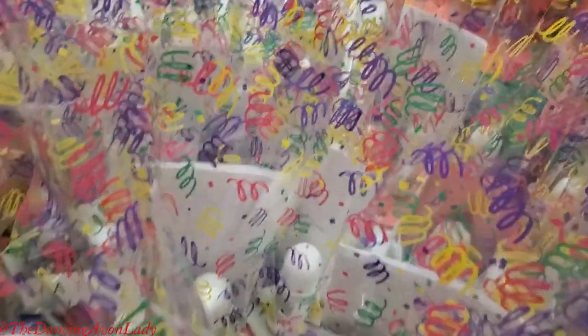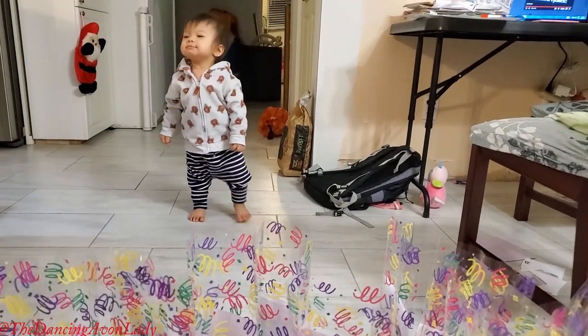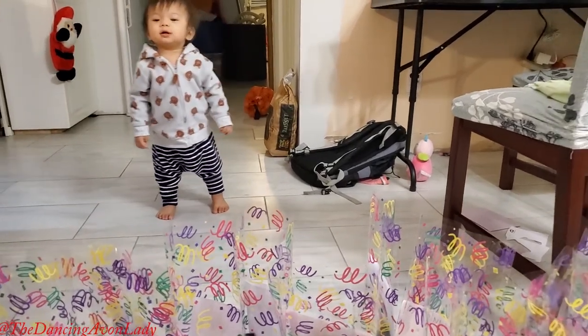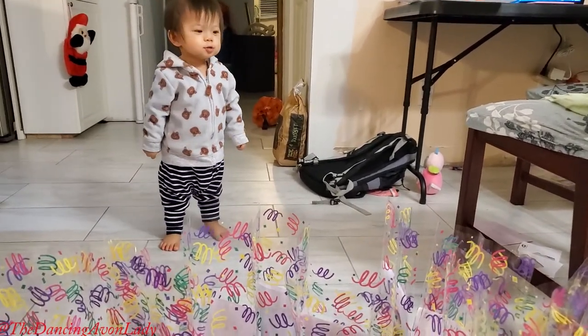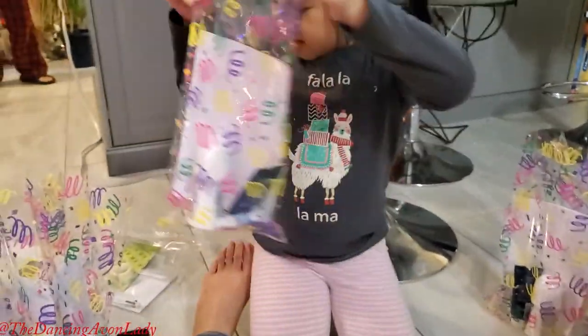We are almost done — last four bags. Yeah, they're all over the floor. Good job! She finished another one. You finished another one. Good job!